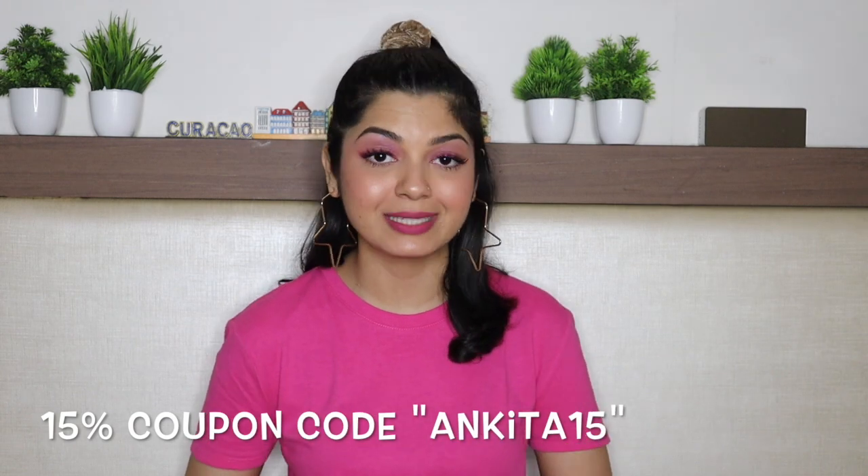This video comes to an end, guys — I really hope you enjoyed watching it. Don't forget to use my coupon code ANKITA15 for 15% discount; I'll leave the link in the info bar. I shall see you guys very soon in my next one. Until next time, keep reviving your own fashion!